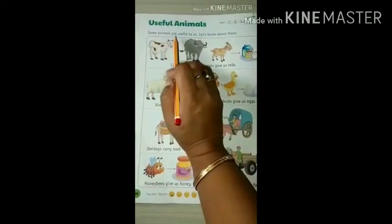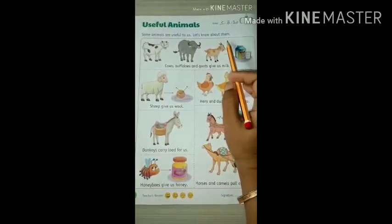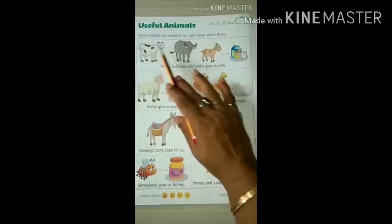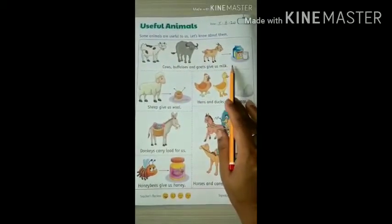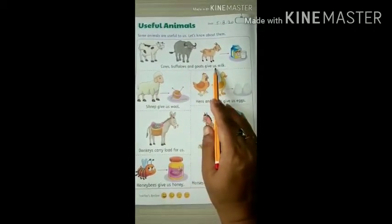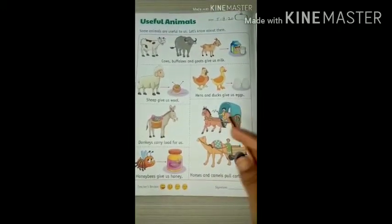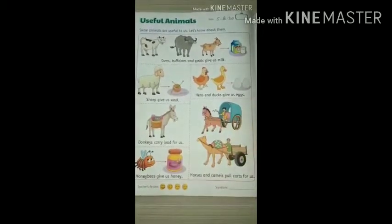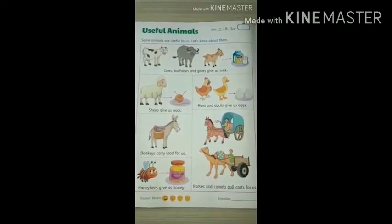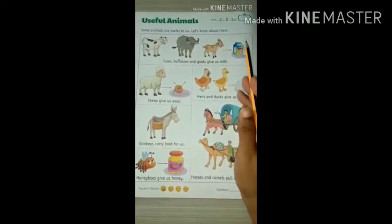Some animals are useful to us. Let us know about them. Cow, buffalo, goat — how they are useful to us, do you know? Cows, buffaloes and goats give us milk. Without milk, we can't have tea, coffee, nothing. Without milk, we can't get ice creams, curd, cheese, paneer, etc. So they are very useful to us.